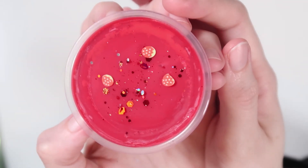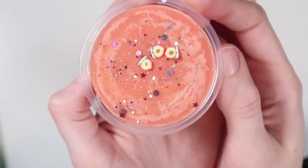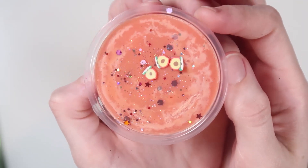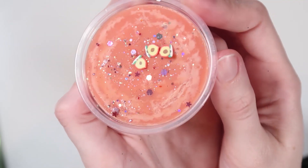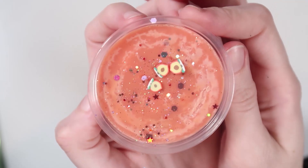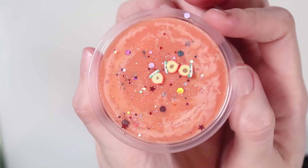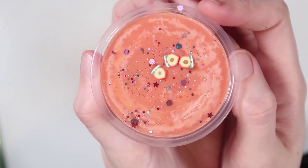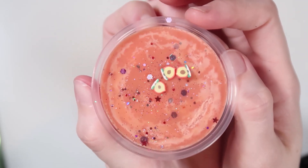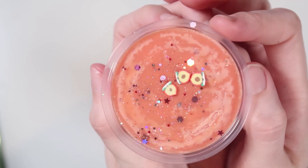Next up we have Georgia Peach. I love this one so much, and I feel like pictures sometimes can't capture the justice of the glitter on this one because it is so pretty — it's like a rose gold glitter. The scent notes on this one are peaches, dewy petals, and creamy vanilla. So again, not just a basic peach scent — you definitely get some undertones of other scents in there.